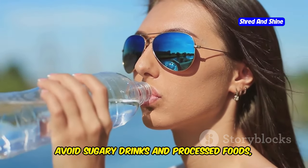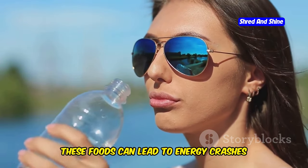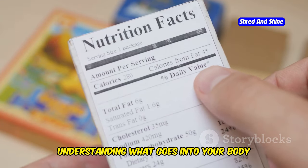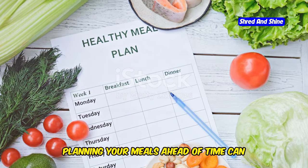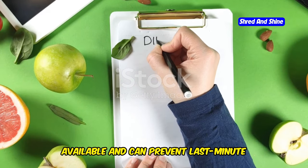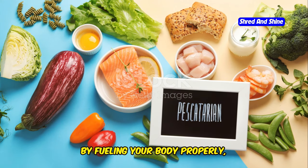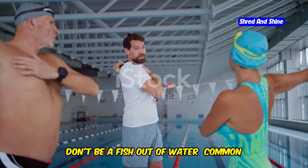Avoid sugary drinks and processed foods, as they can sabotage your weight loss goals and lead to energy crashes that negatively impact your performance. Be mindful of what you consume by reading nutrition labels — understanding what goes into your body helps you make better choices. Planning your meals ahead of time ensures you have healthy options available and prevents last-minute unhealthy choices. Remember, good nutrition is a key component of your training regimen. By fueling your body properly, you can achieve peak performance and enjoy your swimming sessions even more.